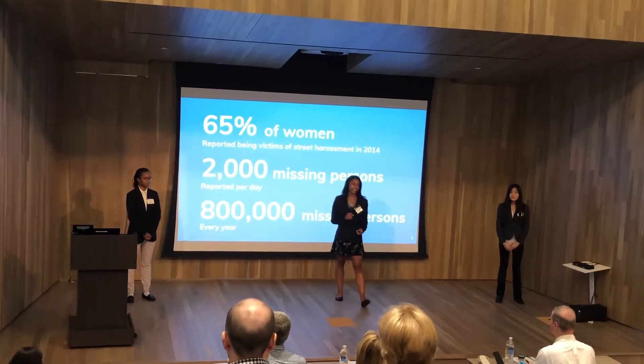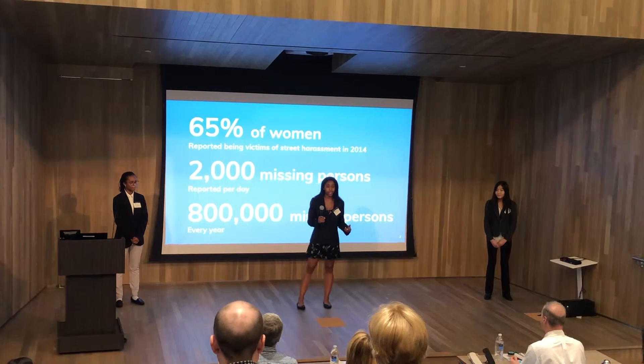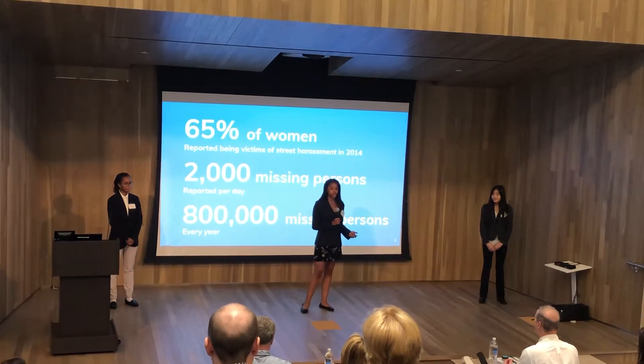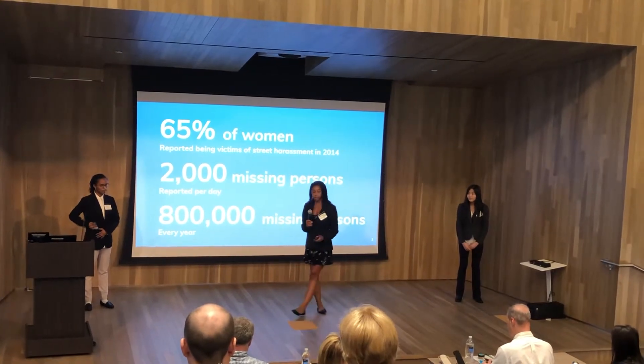Hi, I'm Kaya, CEO of Comfort Key, and this is Jennifer, co-founder. As young women ourselves, there have definitely been times when we felt unsafe or uncomfortable. So we decided to create a company that features a product that adds a little bit of comfort in our day-to-day lives and also raises awareness for a really important issue — that issue being street harassment and self-protection.